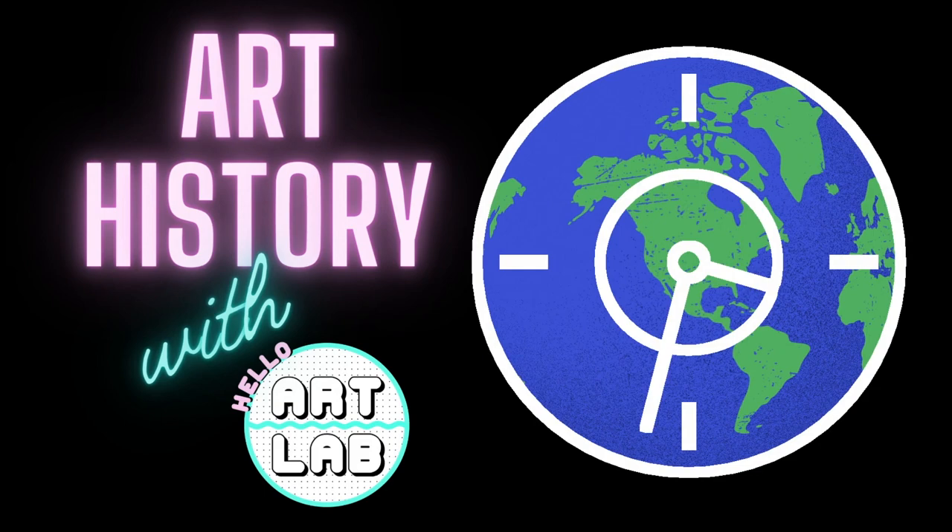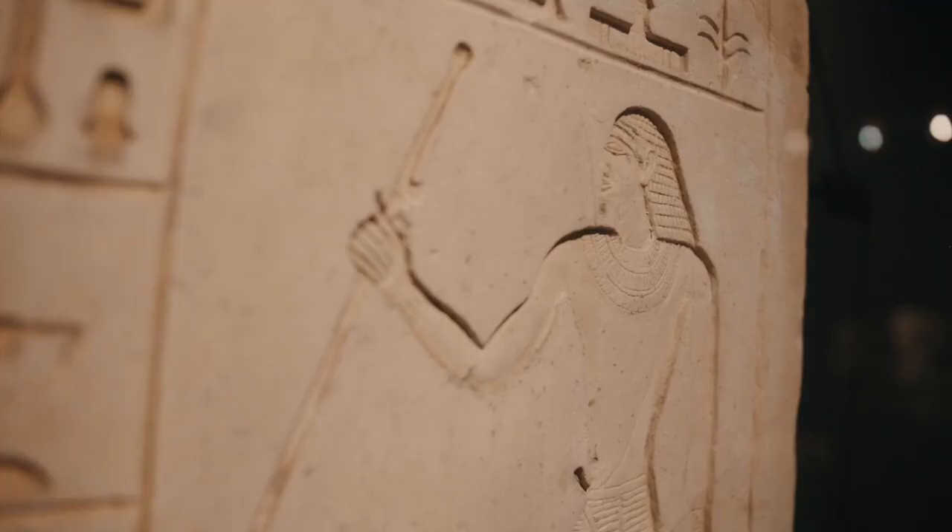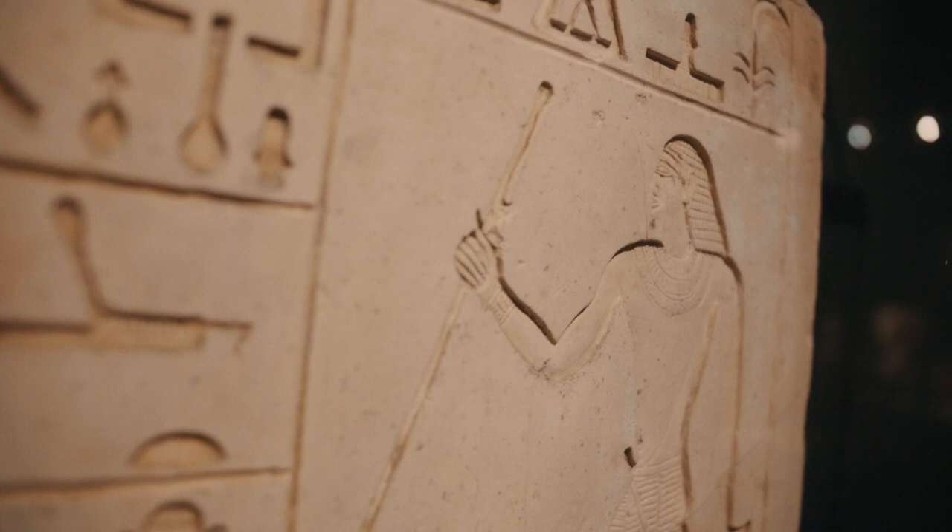Welcome to Art History with Hello Art Lab. Today we're going to be learning all about Ancient Egyptian Art. We'll be exploring the incredible artworks and discovering two fun facts along the way. Let's get started.